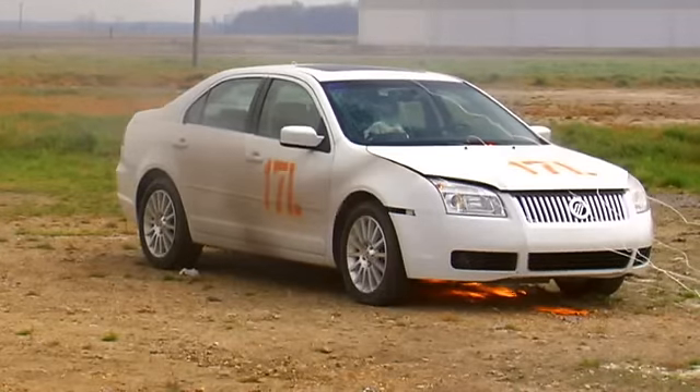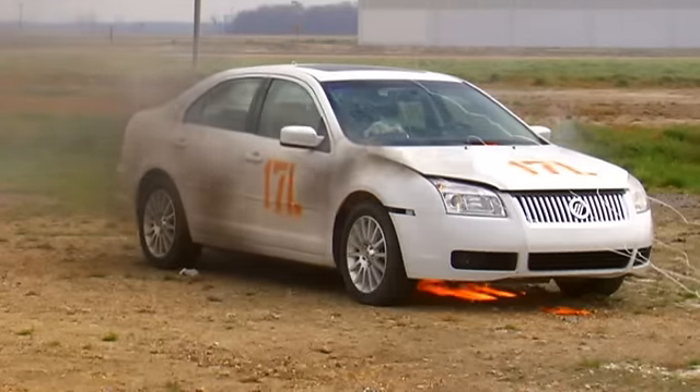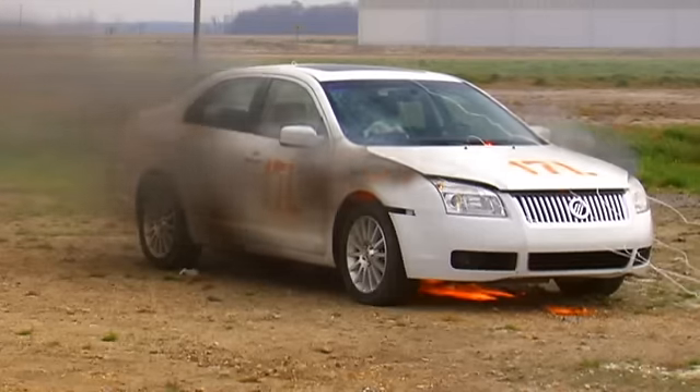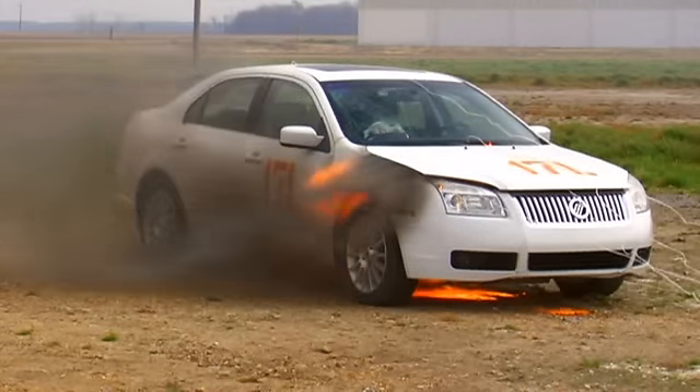If you could observe a vehicle fire at its earliest stages, it would be far easier to determine its origin and cause. You would see how a fire can move from one compartment to another, and how the various fuel loads contribute to the intensity of the fire.